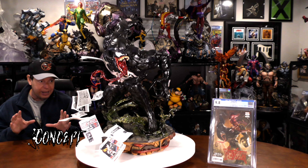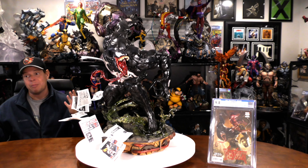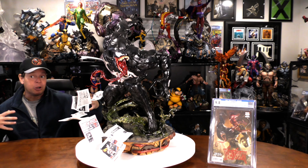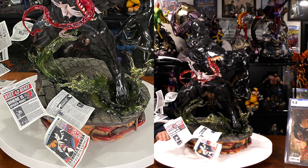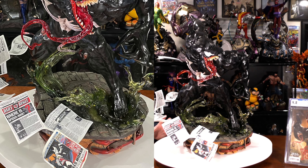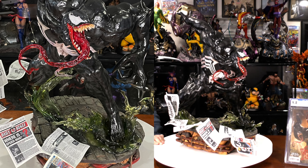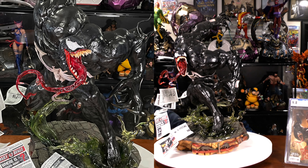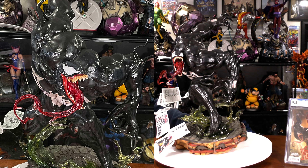Starting with concept. With Venom, you have a few basic choices: number one, am I going to put him on a sewer base or the top of a building? About 90% fall into that category, and you can see this one does as well. Underneath the street you see piping, sewer piping, rats, and mud underground. As you move up, you see the street base, and because it's such a dynamic pose, there's sewer water coming out flying everywhere, plus Daily Bugle newspapers flying everywhere. Venom is on one foot — from some angles he looks goofy, but from others he looks incredibly badass, ready to fight. They did this to match the cover, and that's exactly what he looked like on the cover.